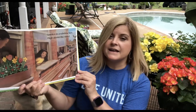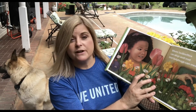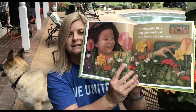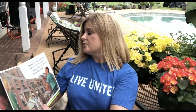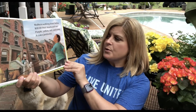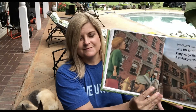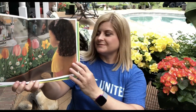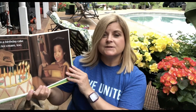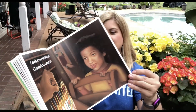Garden in a window box, high above the street, where butterflies can stop and rest and ladybugs can meet. Walkers walking down below will lift their heads and see purple, yellow, red and white — a colored jamboree. Candles on a birthday cake, chocolate ice cream too. Happy happy birthday mom, a garden box for you.